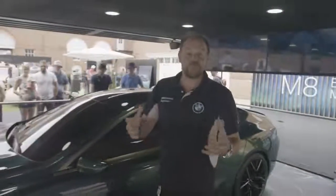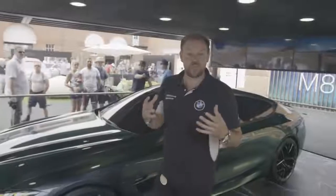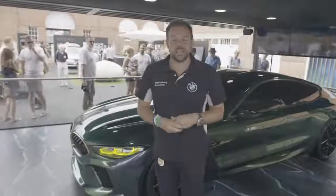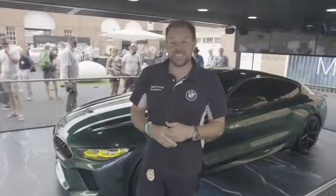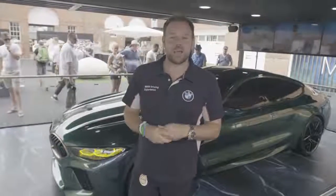All in all guys, if you're at Goodwood this weekend, come down to the BMW stable yard to see this beauty. And if you're at home, follow our social channels and don't forget to visit our Instagram map at BMW Goodwood.